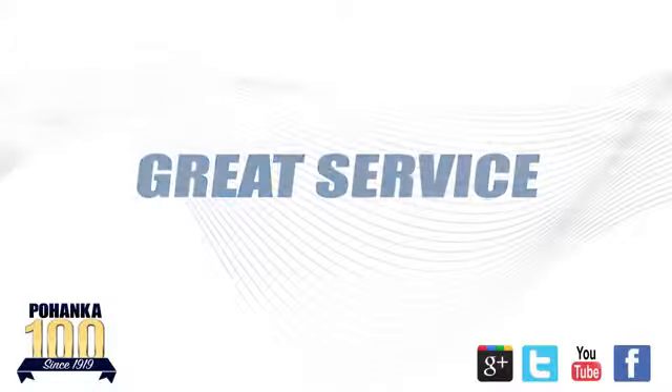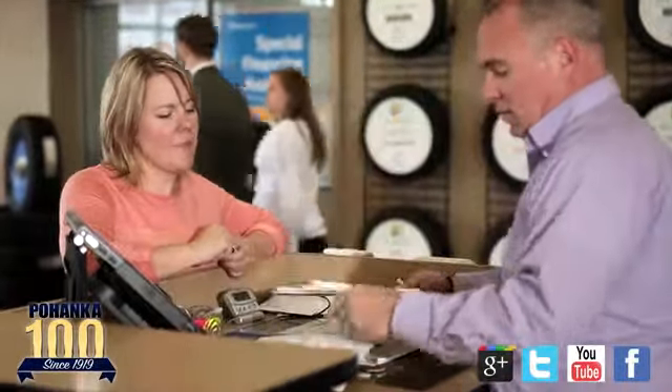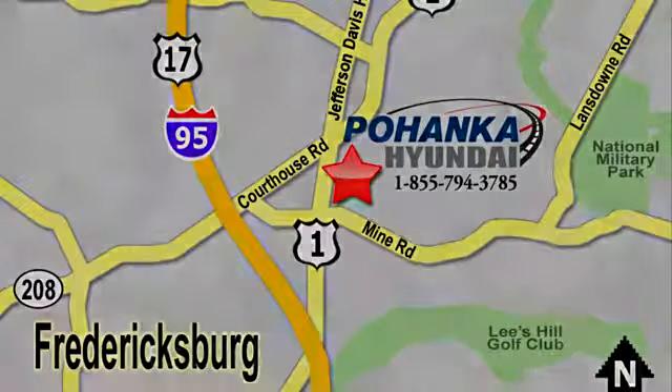Test drive it today. Great service, great selection, and low prices. That's why Pohenka Hyundai of Fredericksburg is a great place to buy a car. Visit today, located on Route 1 in Fredericksburg, Virginia.